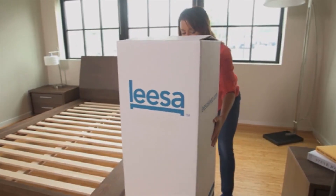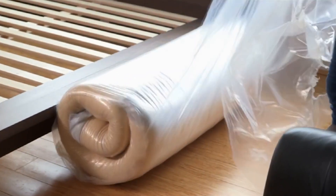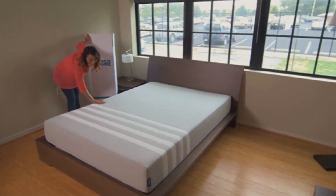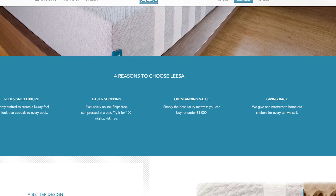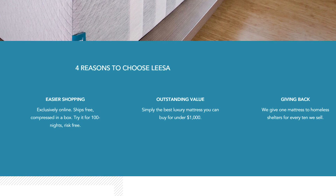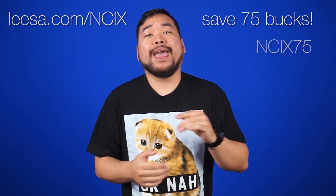Leesa mattresses are a super comfortable mattress with three layers of premium foam. They ship right to your door within days, and they're also compressed in a box, so they're easy to set up. And if you don't like it, you can return it for a full refund within 100 nights. Plus, for every 10 mattresses that Leesa sells, they give one to homeless shelters. Visit leesa.com forward slash NCIX. You can save $75 or use promo code NCIX75 at checkout. Click here or the link in the description for all the details.